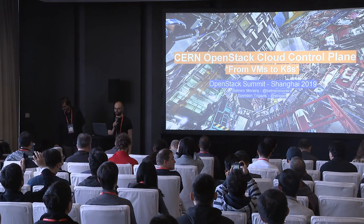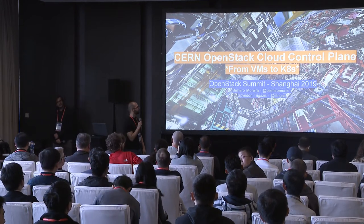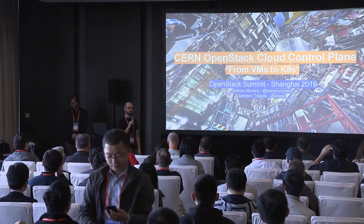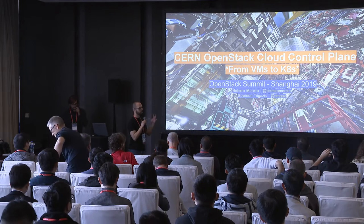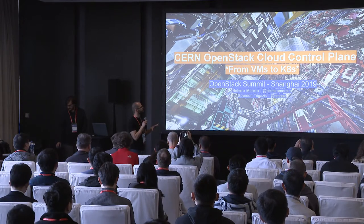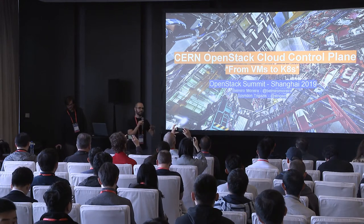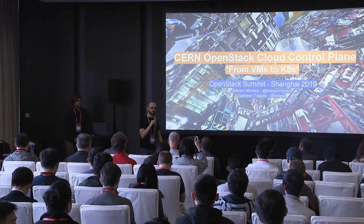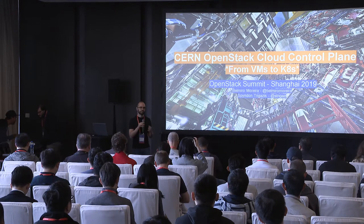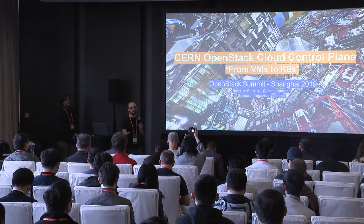What we would like to talk about today is our control plane. We have a control plane that we've been presenting during past summits. It has some particularities we'll explain. But the main topic today is our attempt to move from our control plane running in VMs to Kubernetes. We are still in the initial evaluation phase, so what we're going to show you is basically what we are thinking about.